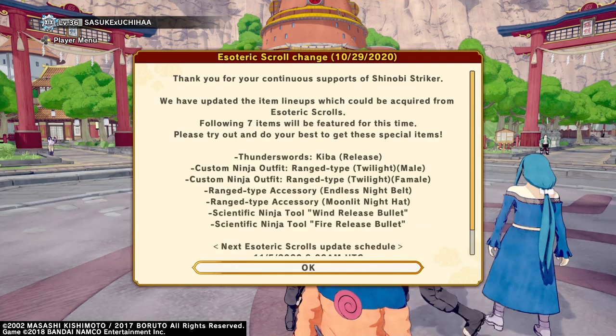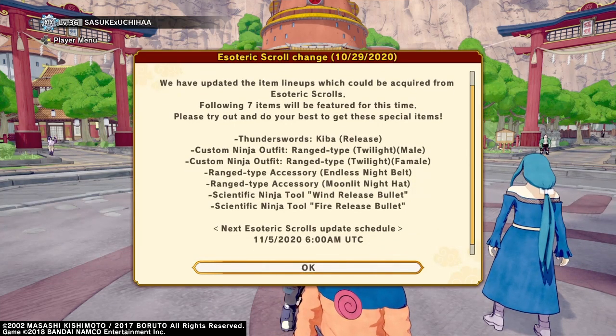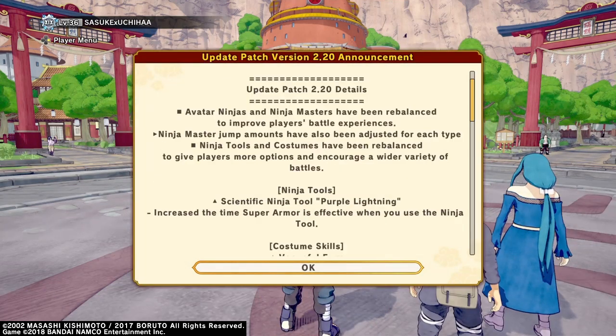Alright y'all, looks like we got the new Kiba swords and the new range outfit today, and they nerfed and buffed a lot of jutsus as well, so let's get right into it. Update patch 2.20, let's see what we got.